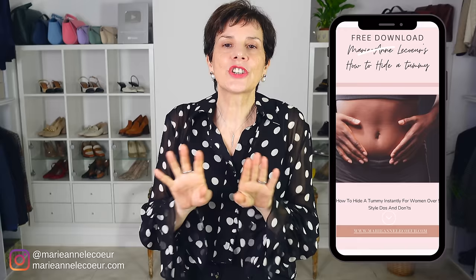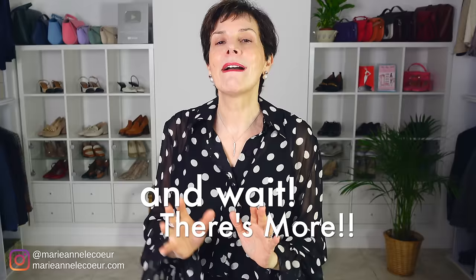Don't forget my free PDF download in the description box below, which shares my styling secrets to hide a tummy for ladies over 50 instantly. Now if your style is a little frumpy and you want to know what to wear instead, watch the video on screen now.